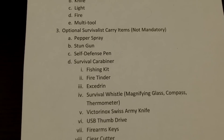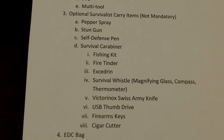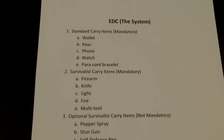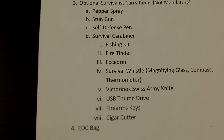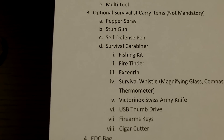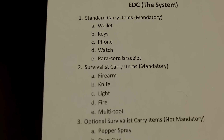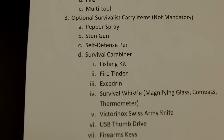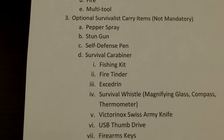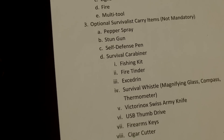Okay, we're back here for part two. Part two of my EDC system is my optional survivalist carry items. These are not items from my mandatory list, which I don't deviate from, but here are some optional things that, depending on the situation, I will be carrying.